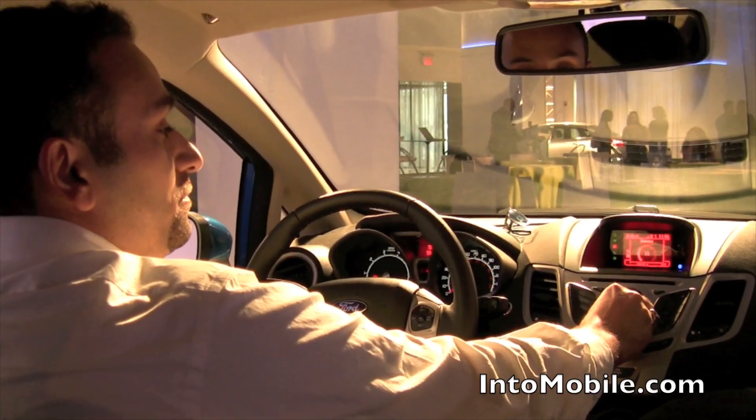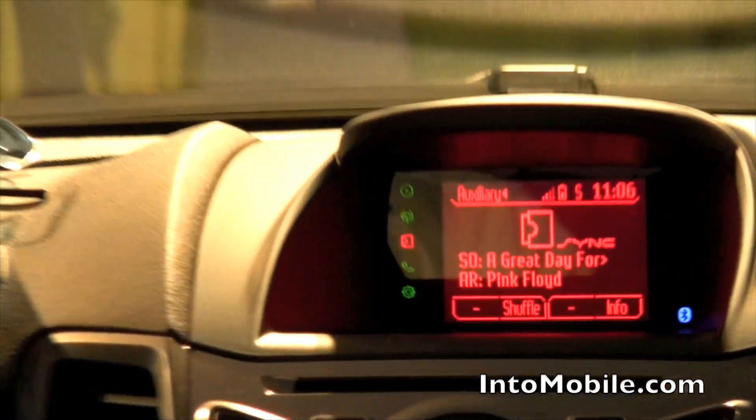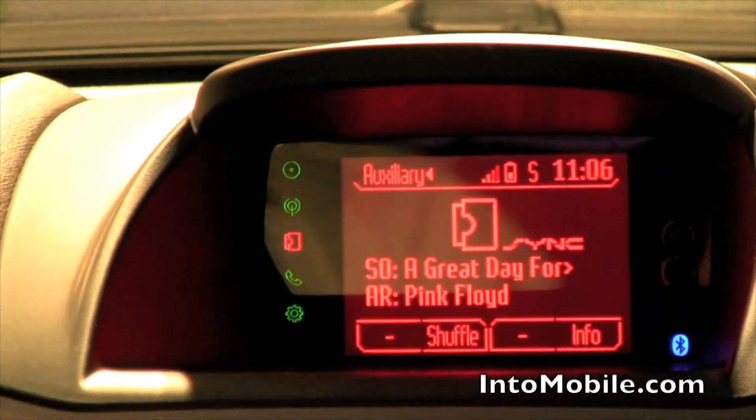We've got Pandora streaming audio through the vehicle and you can completely interact with Pandora completely hands-free at this point.